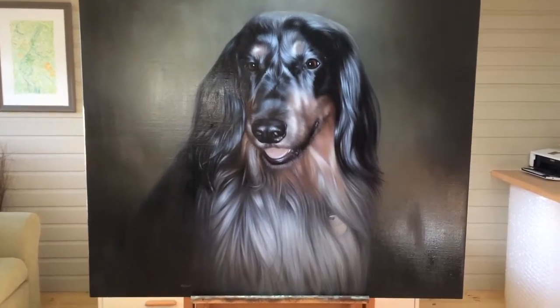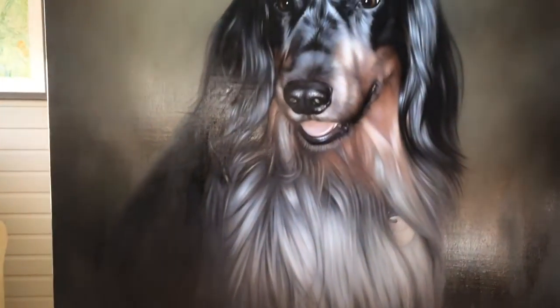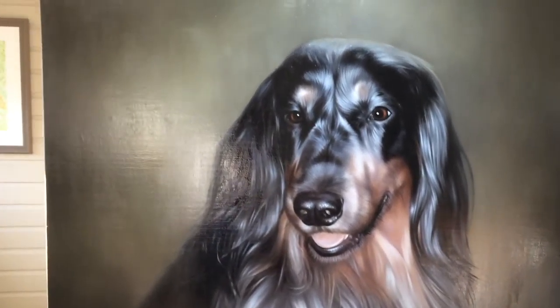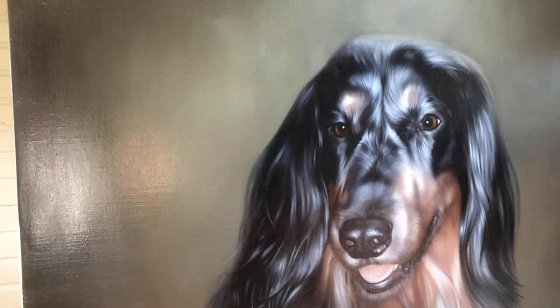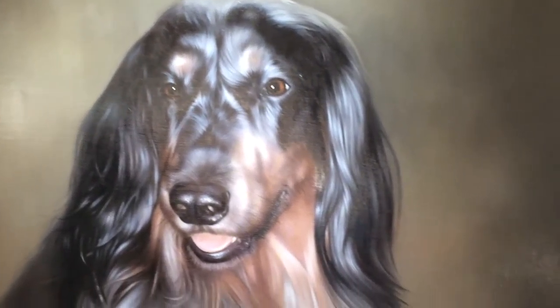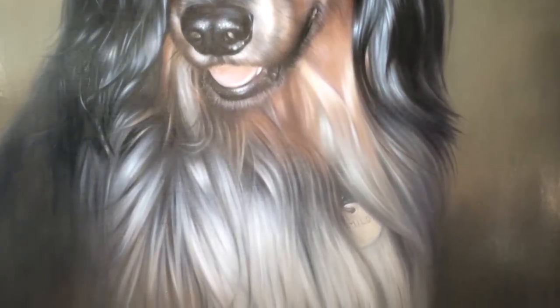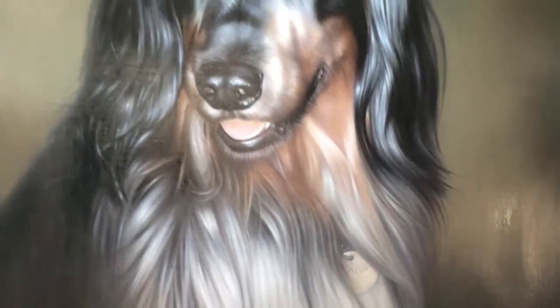If I just move in closer you should be able to see some of the detail, although the lighting might be reflecting off the shine of the oil paint a little bit. Hopefully you can see how amazing the detail on the dog is and the softness of the fur. It's just beautiful, and Nick's painted the name tag with Milo on it as well.